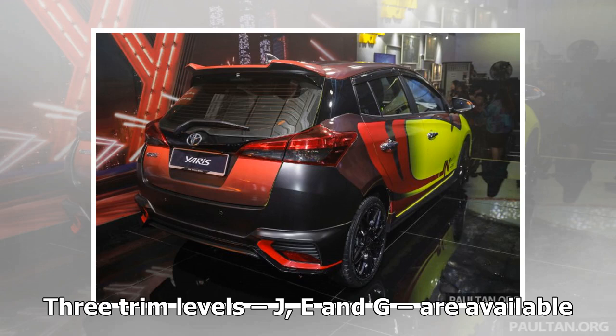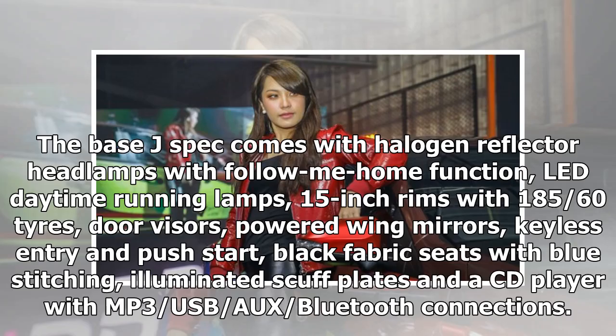Three trim levels, J, E and G, are available. The base J spec comes with halogen reflector headlamps with follow-me home function, LED daytime running lamps, 15-inch rims with 185/60 tires, door visors, powered wing mirrors, keyless entry and push start, black fabric seats with blue stitching, illuminated scuff plates, and a CD player with MP3, USB, AUX and Bluetooth connections.